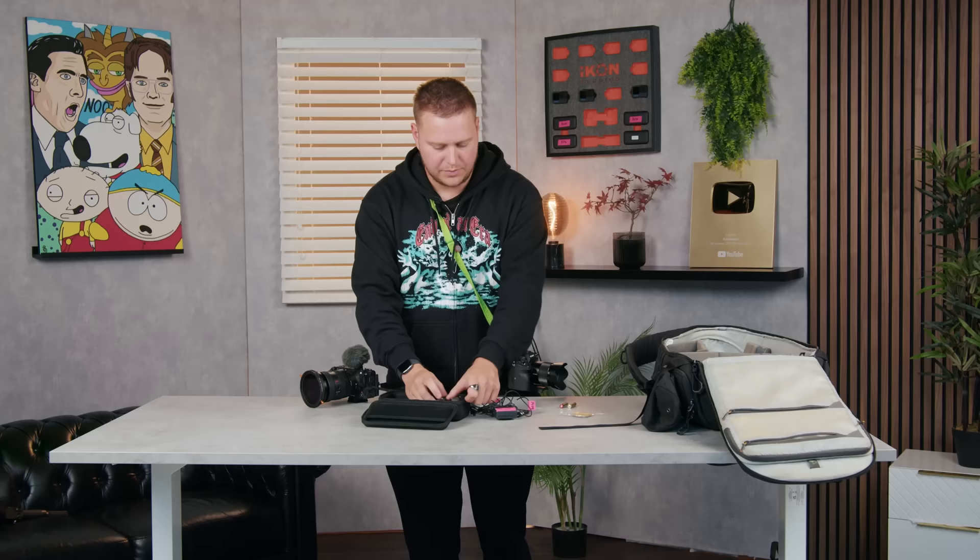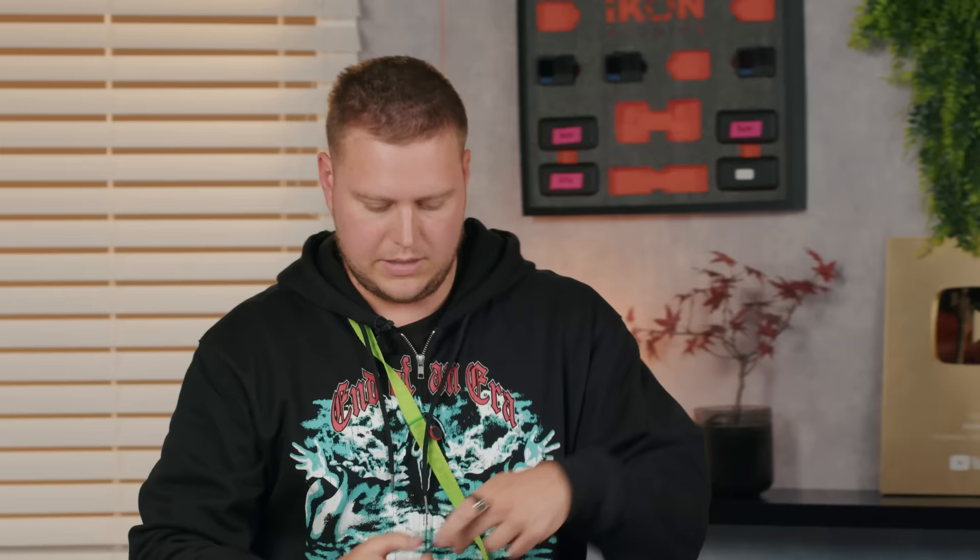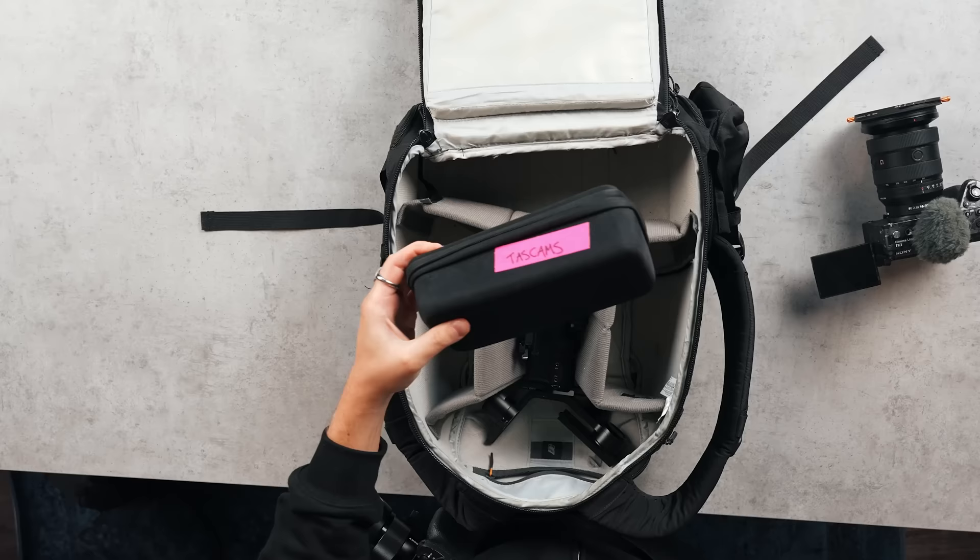I'm going to take this GoPro bag and put all of these smaller items into here. With these lapels I'll just wind them up. As soon as I meet the boys we're going to mic them up, so this is going to be my first go-to piece of equipment I need to open. Audio is all covered — the Tascams can go straight into the bag.